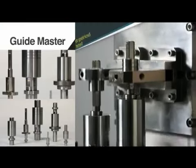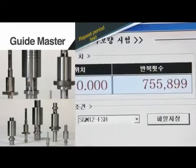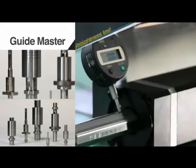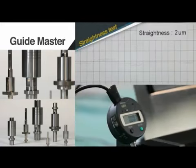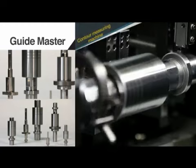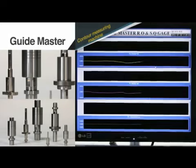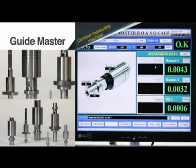Samik also produces the GuideMaster, a high-precision guide for linear motion parts. The GuideMaster provides flexibility in design and assembly, allowing clients to decrease costs and increase productivity.